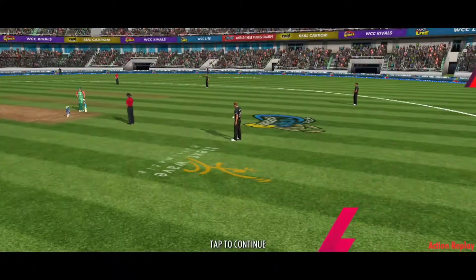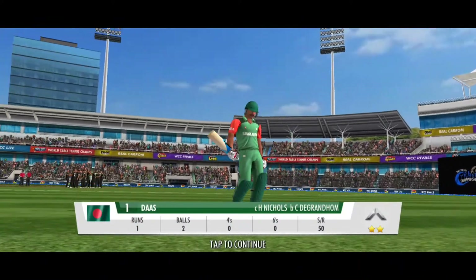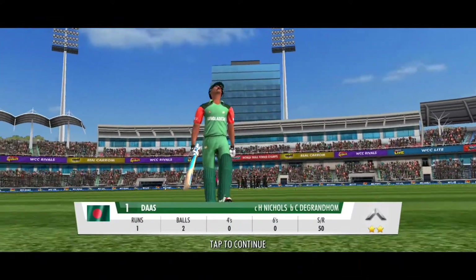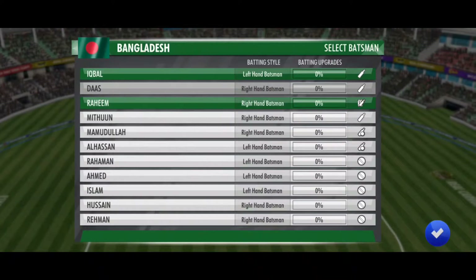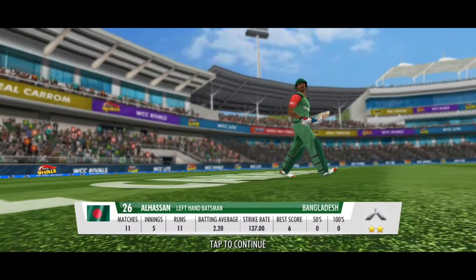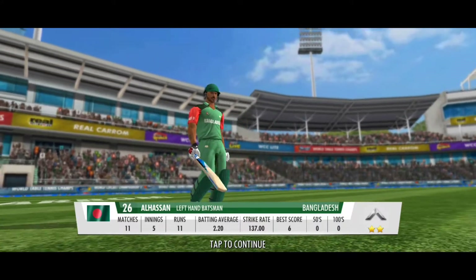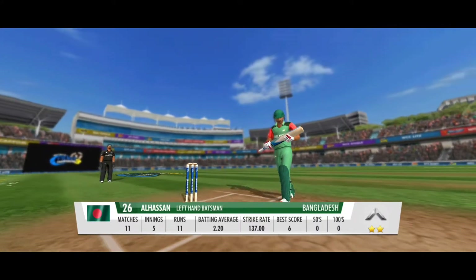A premature end to a promising start — caught out. The fielding unit has aided in an early breakthrough here; that was sloppy. He has gifted away his wicket. Pretty smart here with a change of batting positions, but he has to stick to the basics and not try something too different to his game plan.